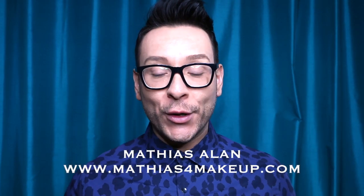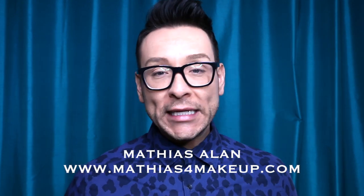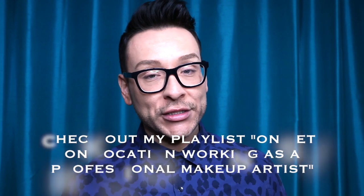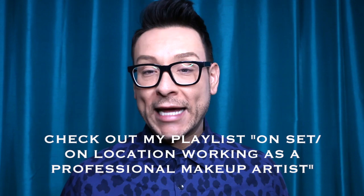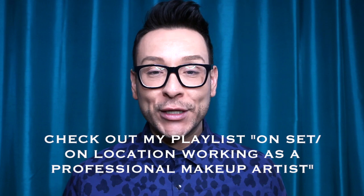Hey fellow beauty finders, this is Matthias Allen. Thanks for clicking on my new video. In today's makeup transformation, I'm going to show you some simple and easy steps to follow if you're a woman over 60 who wants to look glamorous, beautiful, and well put together. I love working with women of all ages. I am a professional makeup artist in Los Angeles and I've worked with models, actors, and wedding clients galore. I have a lot of experience and I want to show you step by step some of my favorite tips and tricks and some must-have products. So stay tuned.